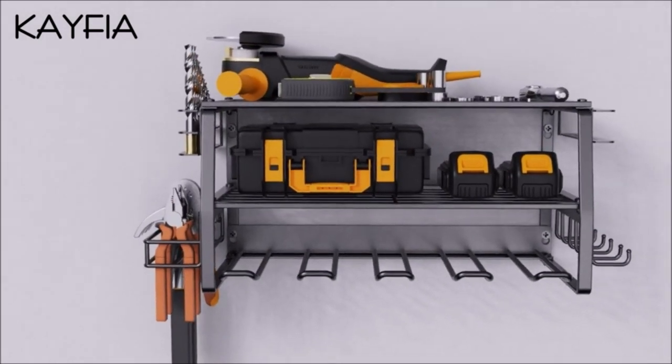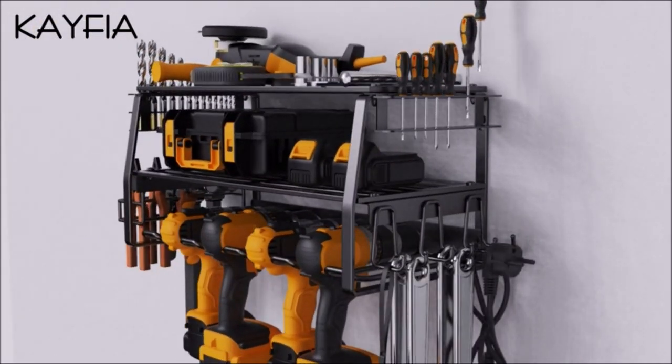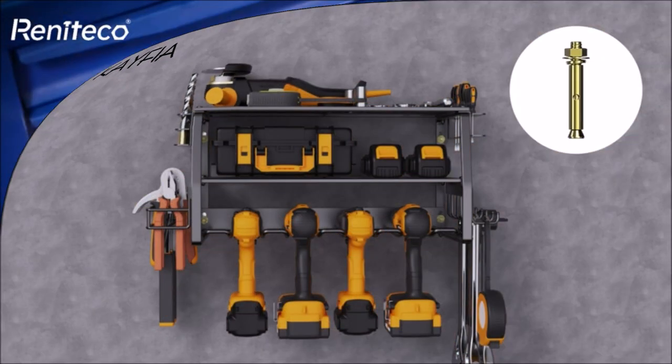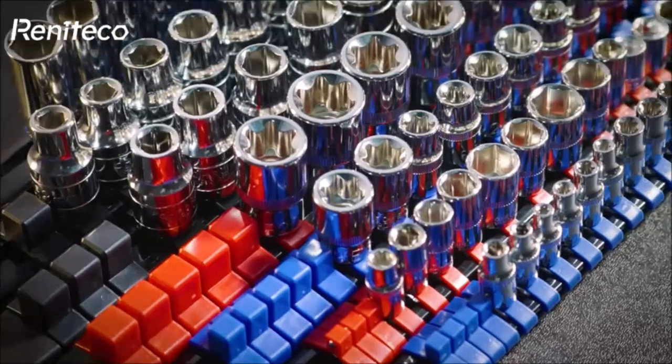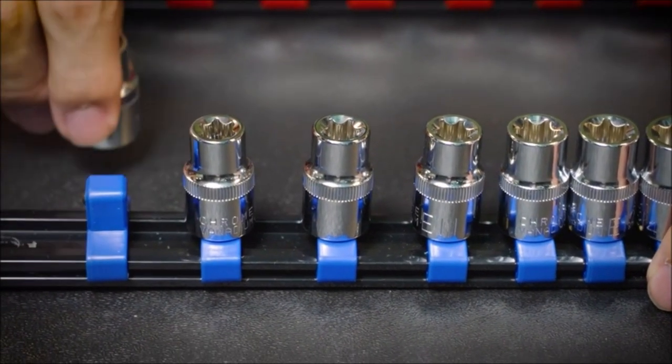Crafted from reinforced alloy steel, it's a heavy-duty solution. With four pre-drilled holes, it easily mounts on various walls and holds up to 160 pounds. Introducing the Renateco Socket Organizer Drive ABS Tool Socket Holder, priced at $19.79.